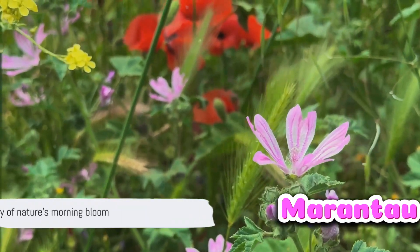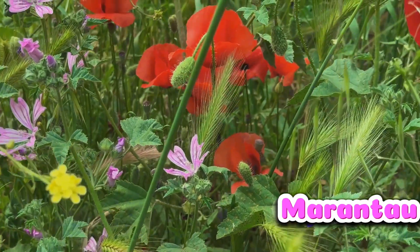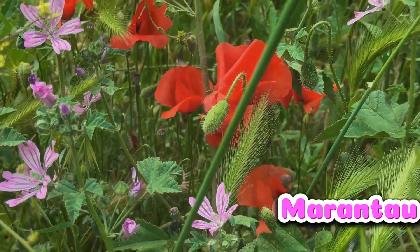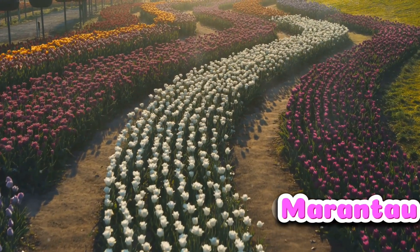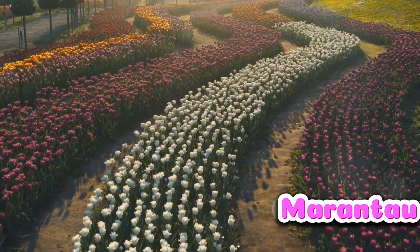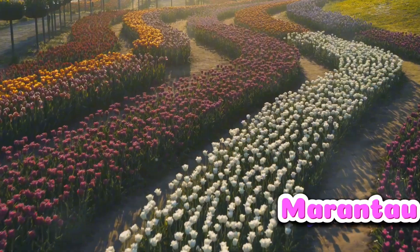It's a phenomenon that has fascinated humans for centuries, and yet the intricate details of this natural spectacle remain largely unexplored. So if you've ever marveled at the beauty of a flower opening its petals to the early morning sun, stick around to discover the science behind this natural spectacle.